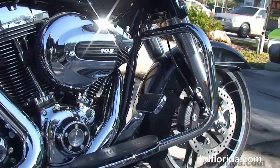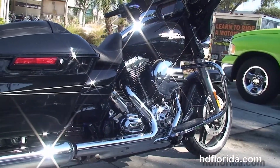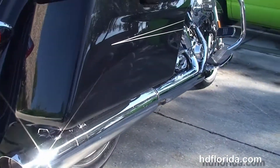We move back to a full size chrome engine guard. This bike has custom full size rider floorboards and stealth passenger pegs. It's also got the 103 cubic inch twin cam high output V-twin engine that's rubber mounted and air-cooled, coupled to a 6 speed cruise drive transmission.